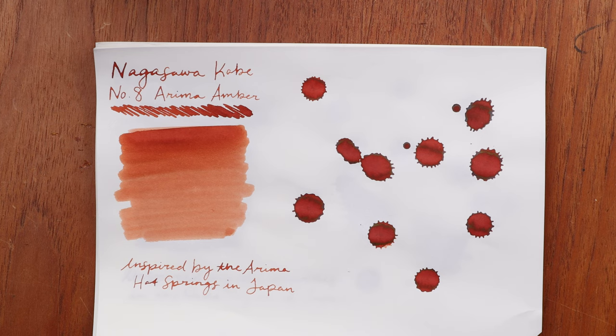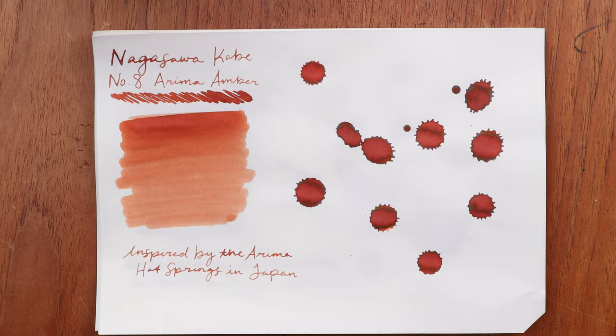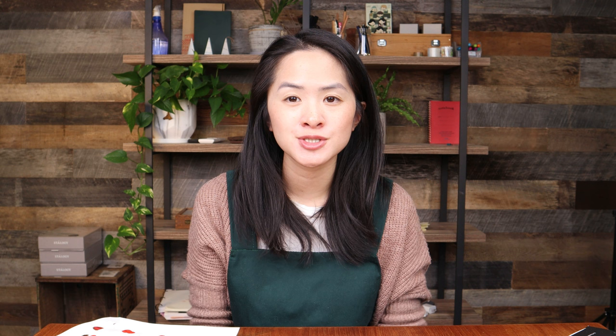Next, with a really interesting story, is number eight, Arima Amber — a rusty orange color. Arima is a famous part of Kobe known for onsen, or hot springs. These hot springs have a special quality: the water is really high in iron and salt. Because of the high iron content, the water of the Arima onsen is actually this rusty color — exactly like the Arima Amber ink. It's a beautiful color of ink, really popular, and I found it fascinating that the color of the water is exactly the color of the ink.